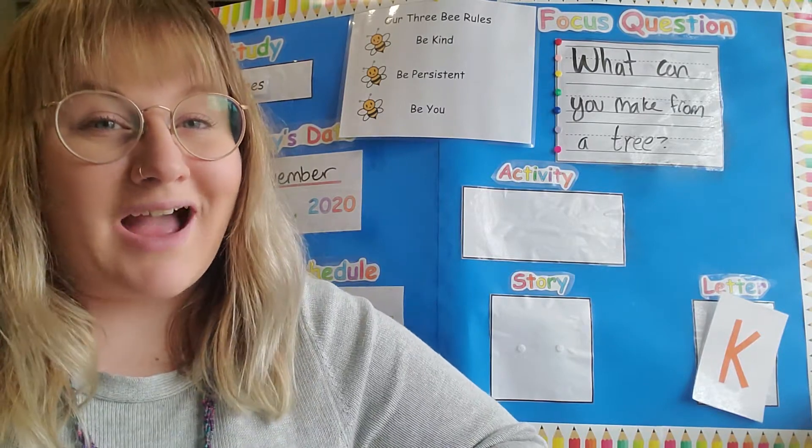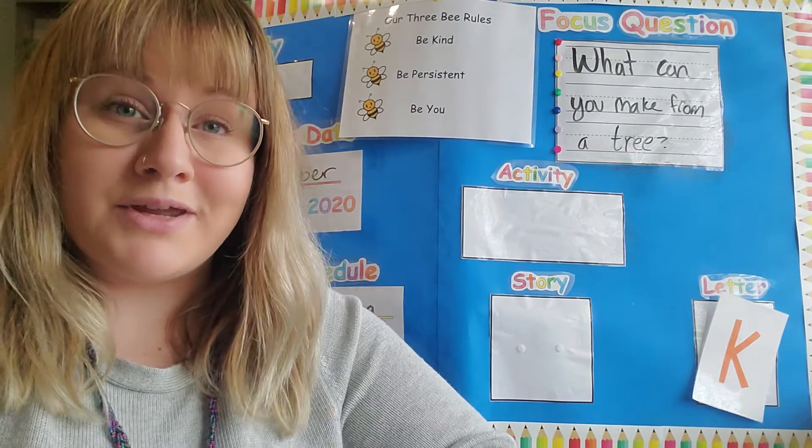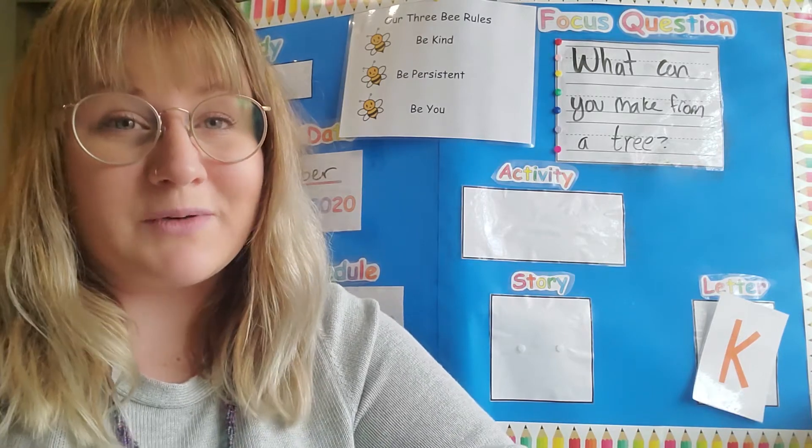Hello my preschool friends, how are you? Hello my preschool friends, how are you? It's time to start our day, we're here to laugh and play. Hello my preschool friends, how are you?